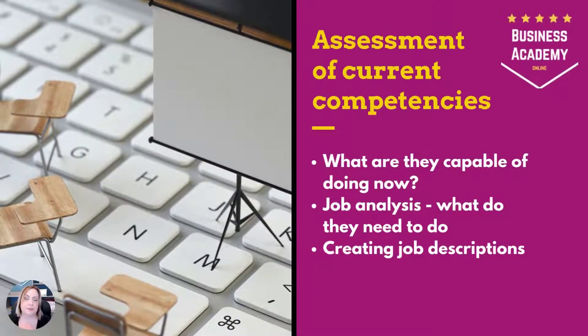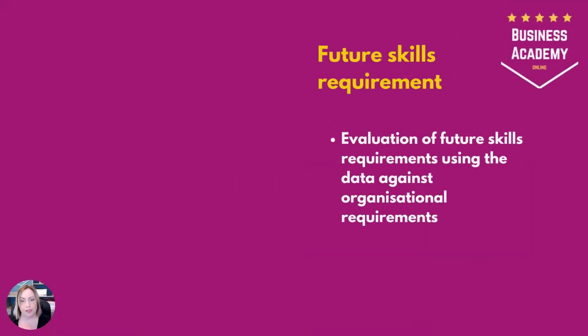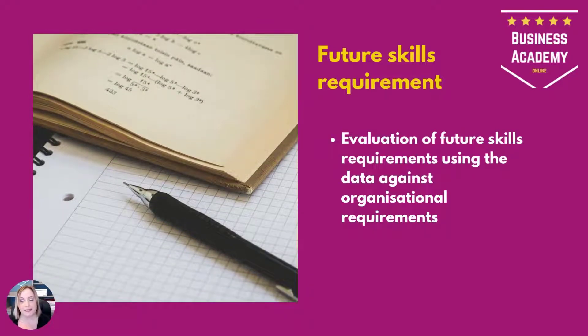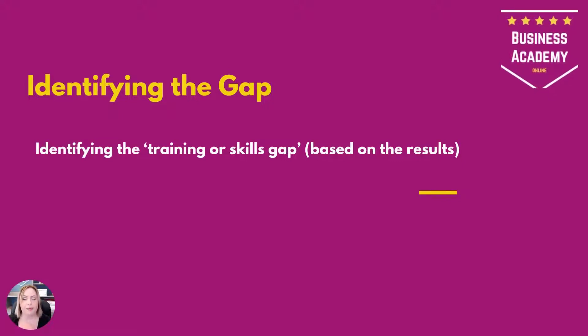The first stage is assessment of current competencies — what are they capable of doing now? This involves job analysis: what do they need to do now and in the future? And creating job descriptions — they don't currently have those. Then we evaluate future skills requirements against organisational requirements. The gap between what they can currently do and what we'll need them to do is the training or skills gap. From the case, it's clear there's going to be a significant gap.